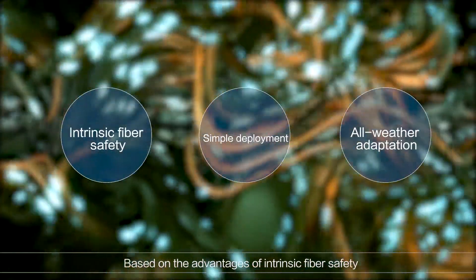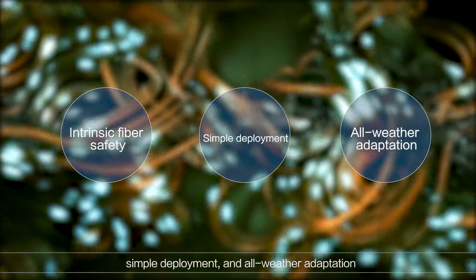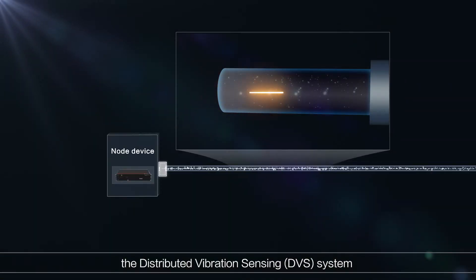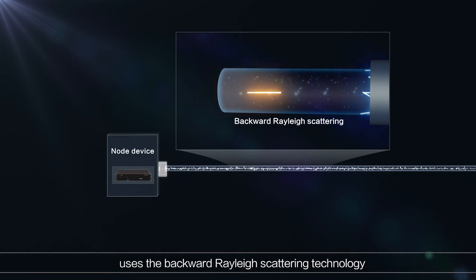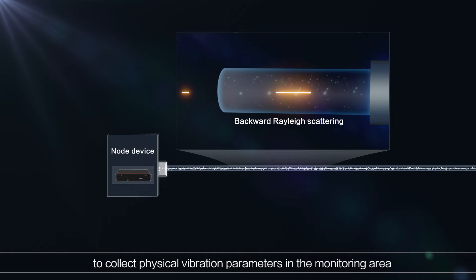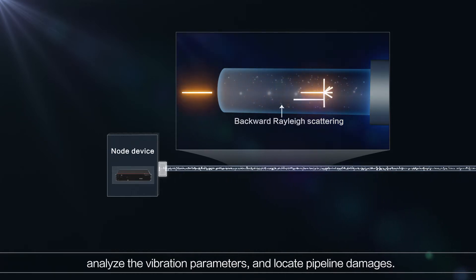Based on the advantages of intrinsic fibre safety, simple deployment, and all-weather adaptation, the distributed vibration sensing system uses backward Rayleigh scattering technology to collect physical vibration parameters in the monitoring area, analyse the vibration parameters, and locate pipeline damages.